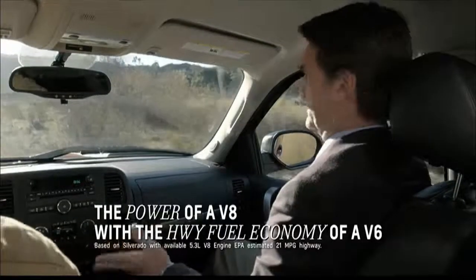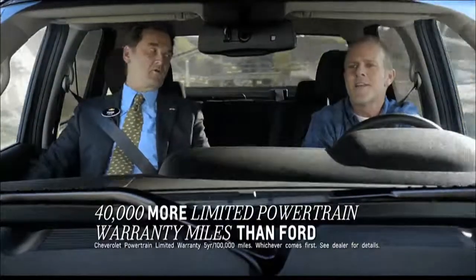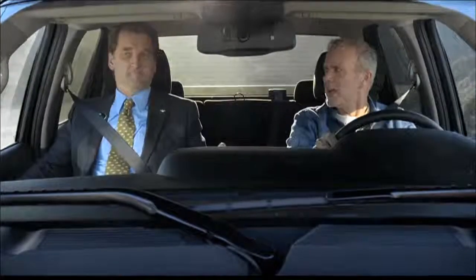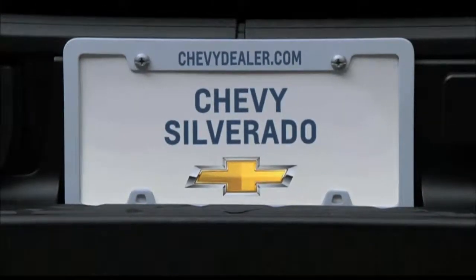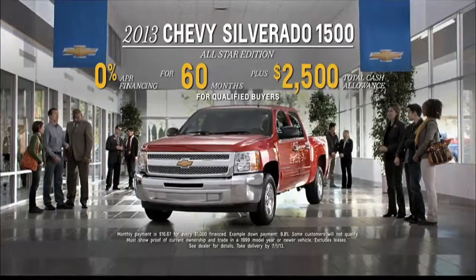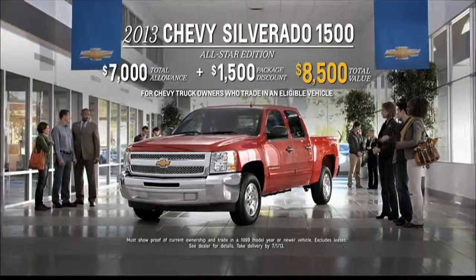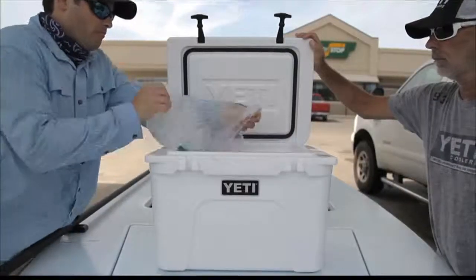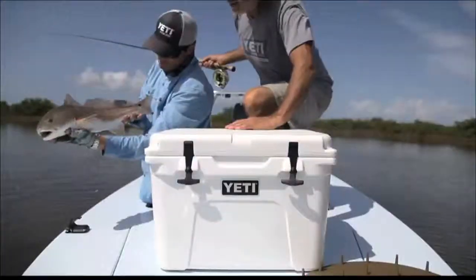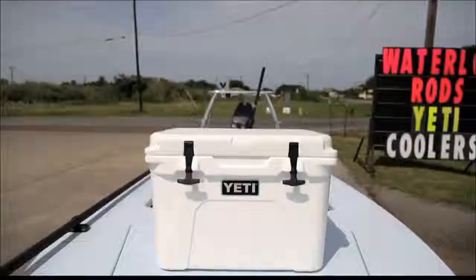Want the power of a V8 with the highway fuel economy of a V6? The Chevy Silverado comes with a 40,000-mile warranty and two years of scheduled maintenance. Right now, get 0% APR financing for 60 months, plus Chevy truck owners can trade up for an additional $2,500 total cash allowance, or choose cash allowance and trade up to get a total value of $8,500.